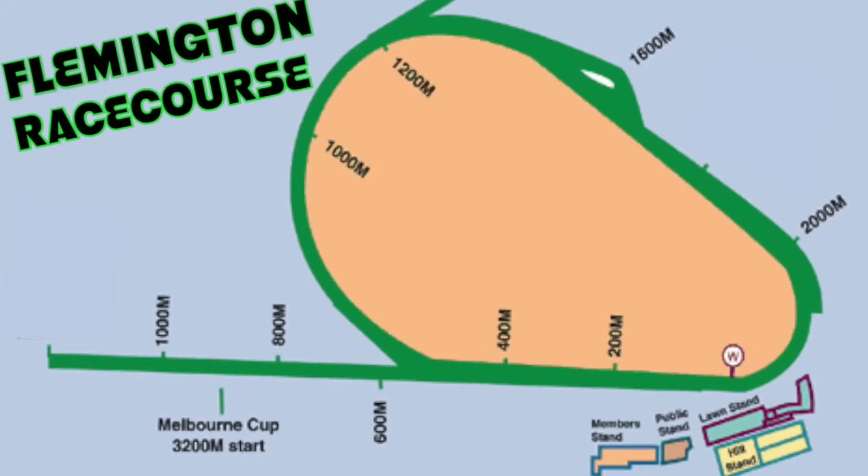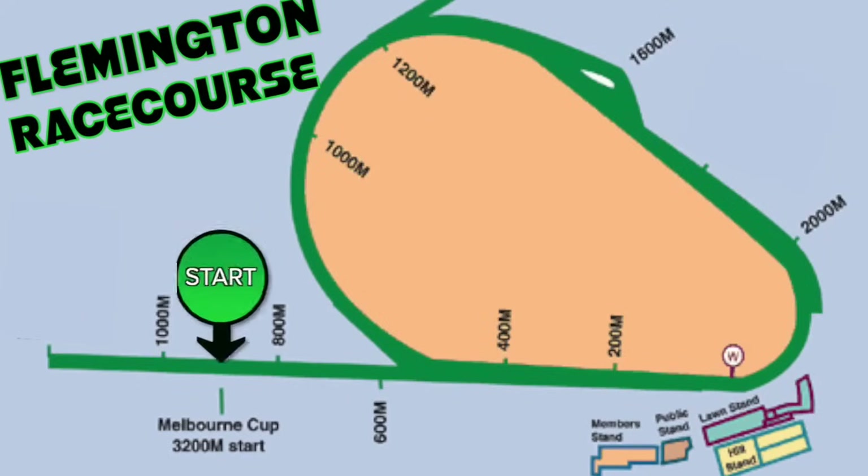A quick look at the track — Flemington Racecourse. The field of 24 will run about 1,000 metres before the first turn, giving plenty of time for runners to find a settling position, but many a Melbourne Cup hope has been dashed before that first turn.